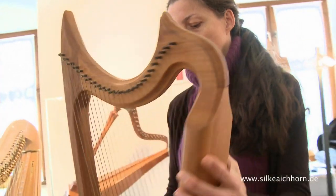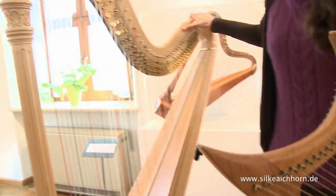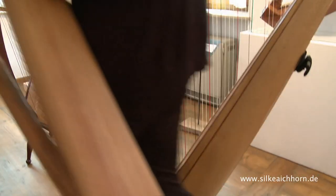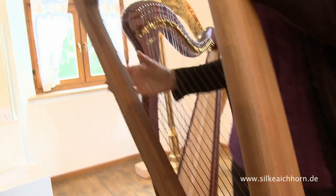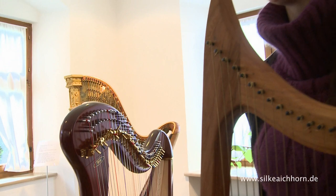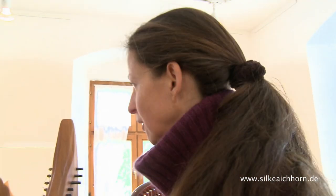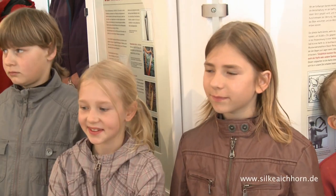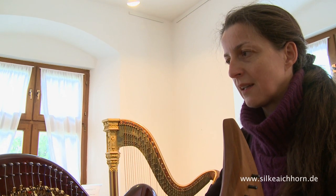Siehst du, die hat nur Holz und hat sonst gar nichts dabei. Schau mal, wie aufwendig die ist – das ist eine ganz große, und die hat hier unten diese Pedale dran. Und die da, die hat hier oben diese kleinen Haken dran. Das waren die Harfen, wo früher die Männer damit rumspaziert sind, von Burg zu Burg. Zum Beispiel die Minnesänger – da gibt es einen ganz berühmten, der heißt Walther von der Vogelweide. Der hat so eine Harfe dabei gehabt. Sehr praktisch, kann man gut mitnehmen. Der Hauptunterschied zwischen den drei Harfen ist nicht nur die Größe, sondern dass sie drei verschiedene Sachen können.